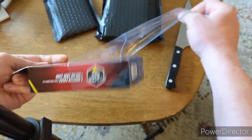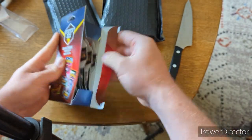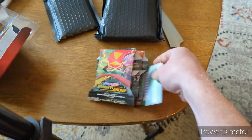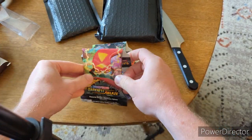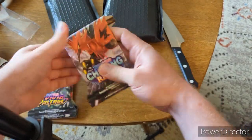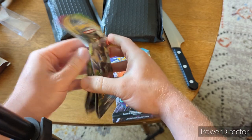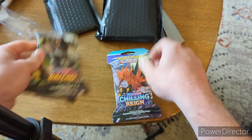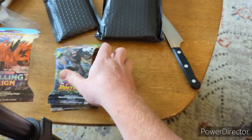There's our code card, and we've got a Darkness Ablaze hanger, a Vivid Voltage hanger, and a Chilling Reign hanger. That's it — three booster packs and an online code card. Nothing crazy here. Let's start off with the Chilling Reign.